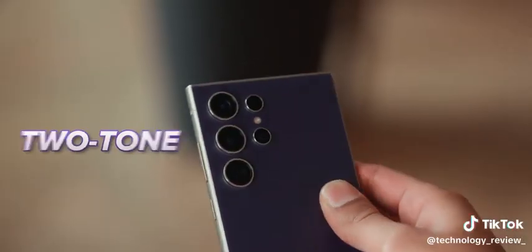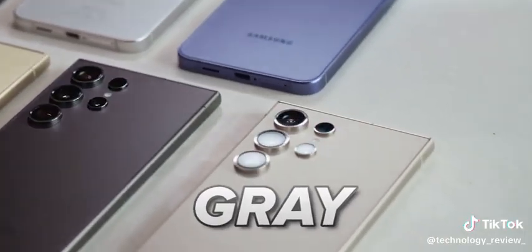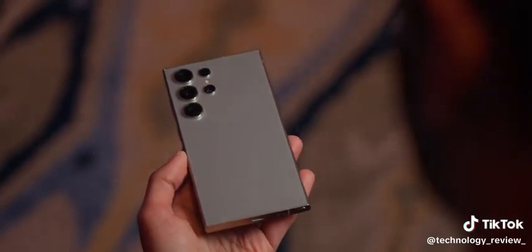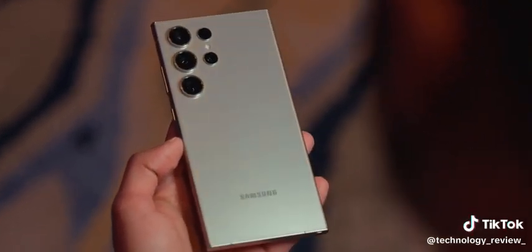There are some new colors: a funky yellow, a two-tone violet which is unique, and the gray, which feels like a very clear winning option — made even greater by the fact that it kind of changes color as the light catches it. The best colors will probably end up as Samsung website exclusives like they always do.